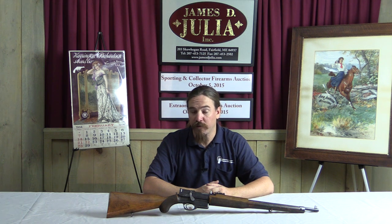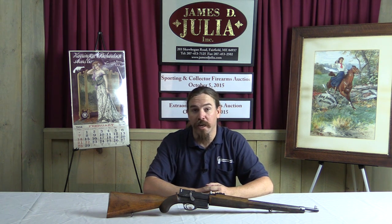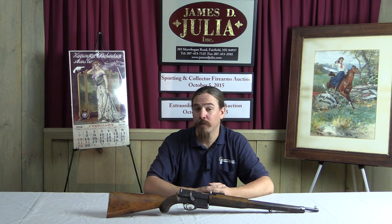Hi guys, thanks for tuning in to another video on ForgottenWeapons.com. I'm Ian, and I'm here today at the James D. Julia Auction House up in Maine. I'm taking a look at some of the guns that they're selling in their October of 2015 auction.